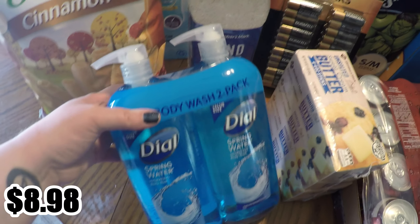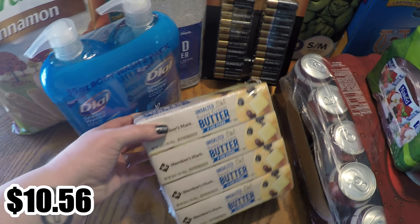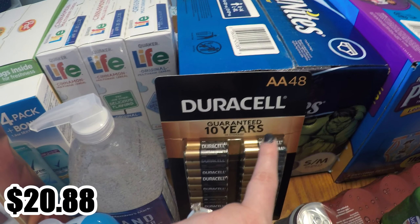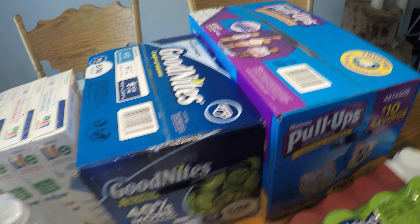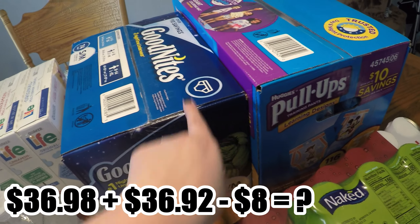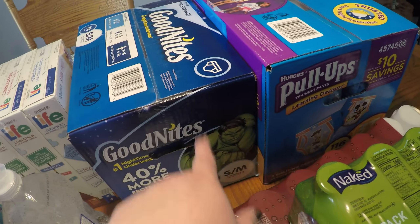We were almost out of body wash, so we bought a two-pack. Since both my husband and I are using it, he didn't want the girly-smelling one so we just got the spring water scent. We only had about two sticks of butter left, so we had to get some more. We were also out of double-A batteries — we have triple-A's but no double-A's. And our two-and-a-half-year-old needed more diapers, both the nighttime ones and the regular pull-ups.